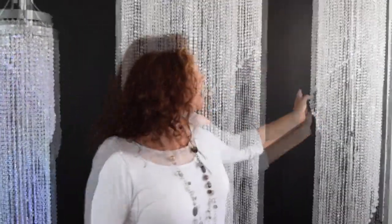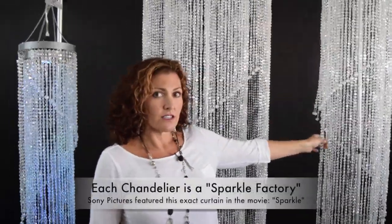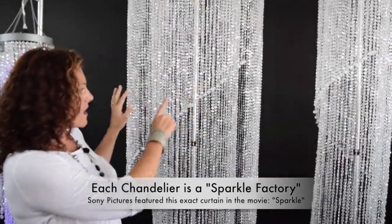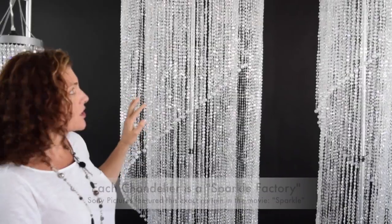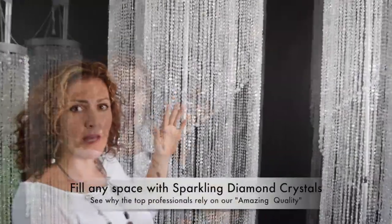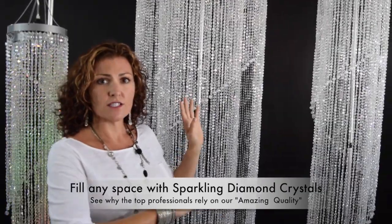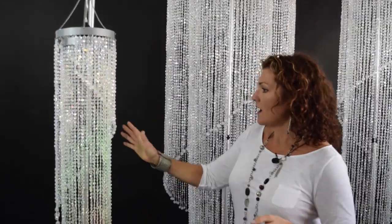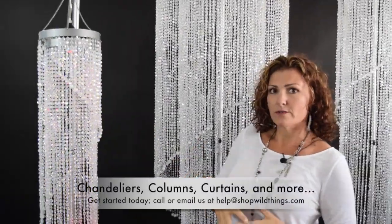This is the four foot chandelier, over here is the six foot chandelier, and then behind me is the ten foot. These all have a really awesome swirling pattern so you can hang them together, you can hang them in different areas of the room. They coordinate beautifully and they also match all of our diamond crystal beaded curtains so you can use them all together to really tie the look of your room together.